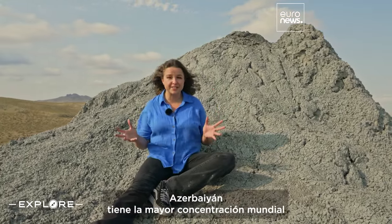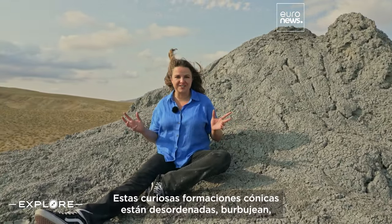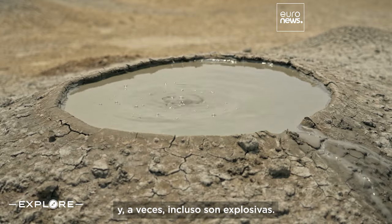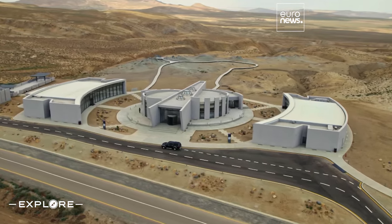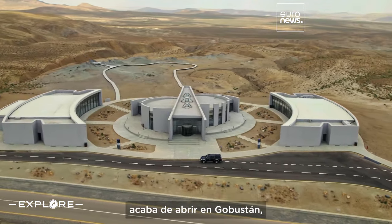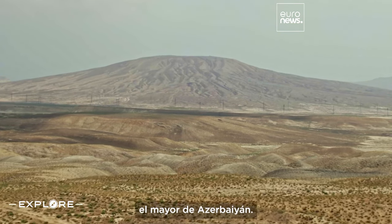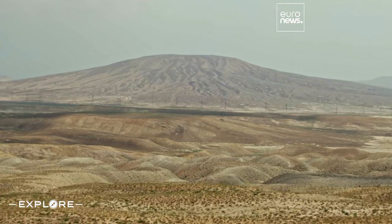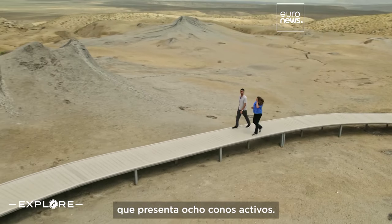Azerbaijan has the world's greatest concentration of mud volcanoes. These curious conical formations are messy, they're bubbling, and sometimes they're even explosive. One of the country's newest tourism complexes has just opened up in Gobustan, in the shadow of the Toragai volcano — Azerbaijan's largest. It's located on the site of the Gilinj mud volcano, which features eight active cones.